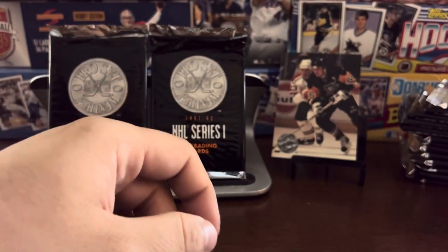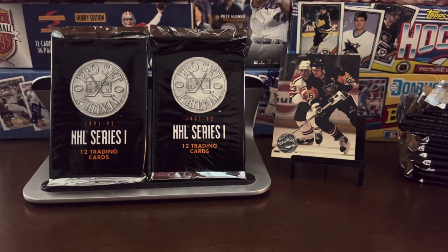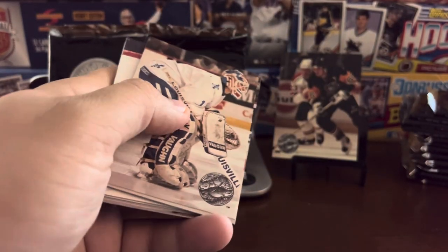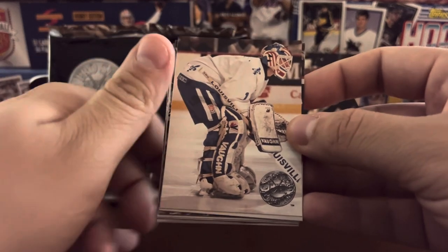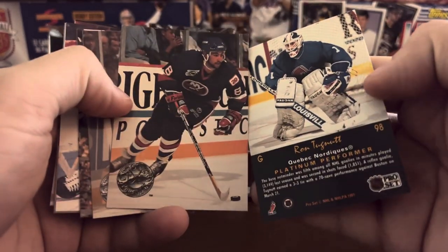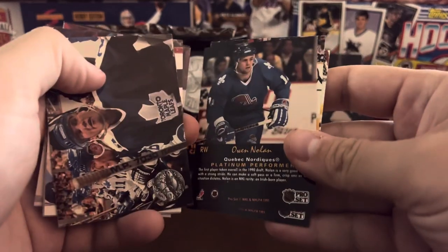So 150 cards in the set, and that's why I'm only doing a half a box break. The rookies are all in Series 2 — so the Hasek rookie, the Carey rookie, you're going to find those in Series 2. But 18 packs, 12 cards per pack — we're probably going to run into some duplicates, which is why I decided to spare us the entire box.